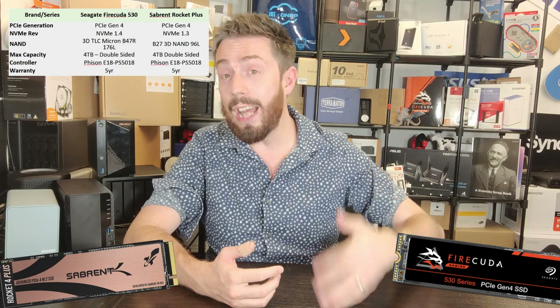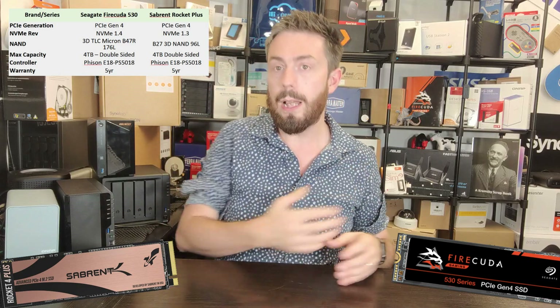Both drives take advantage of 3D NAND TLC, which provides a good balance between durability, capacity, and performance. I will highlight that although they both use the same controller — the Phison E18 — they don't actually use the same NAND.